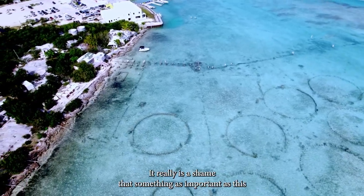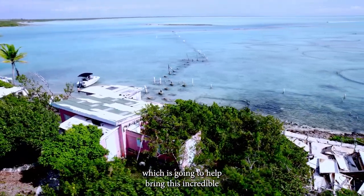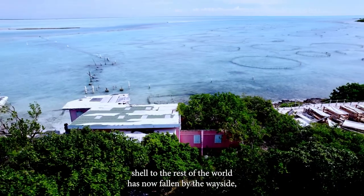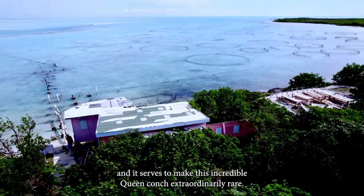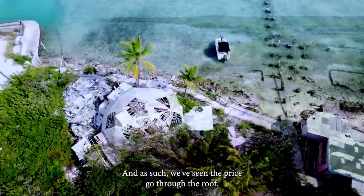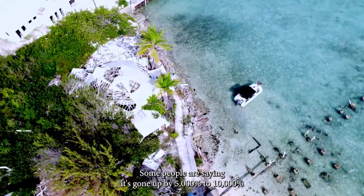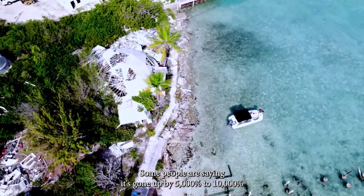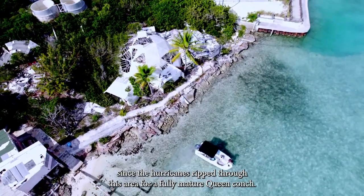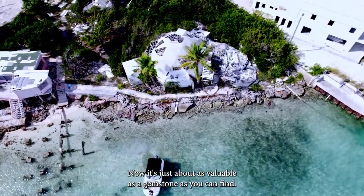It really is a shame that something as important as this — which was going to help bring this incredible shell to the rest of the world — has now fallen by the wayside. And it serves to make this incredible Queen Conch extraordinarily rare. As such, we've seen the price go through the roof. Some people are saying it's gone up by five to ten thousand percent since the hurricanes ripped through this area. For a fully mature Queen Conch now, it's just about as valuable a gemstone as you can find.